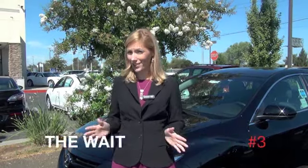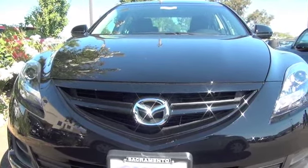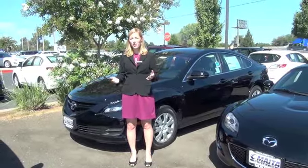And number three: the wait. Probably the most significant change in 2013 is the lack of change. Mazda is waiting it out for an amazing, complete remodel for the sedan in 2014.